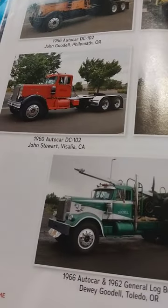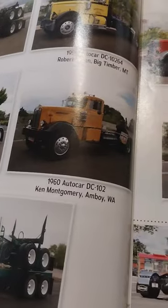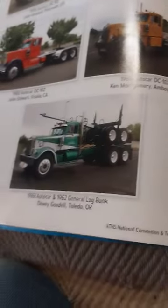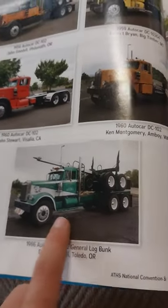A 1959–1960 Autocar. If I could, I would buy this truck. This is a beautiful truck.